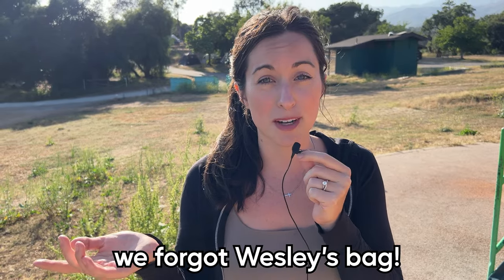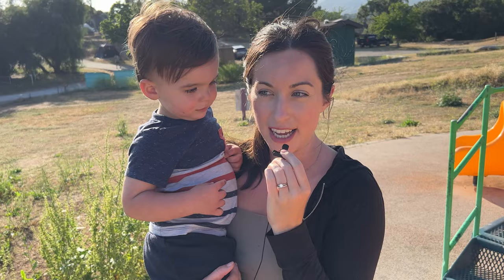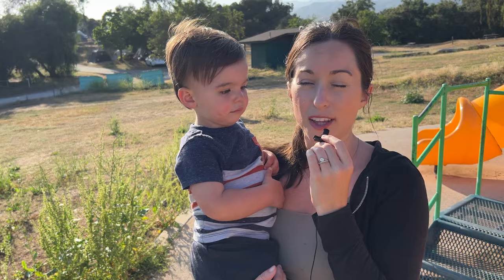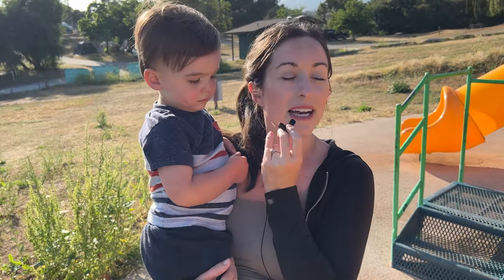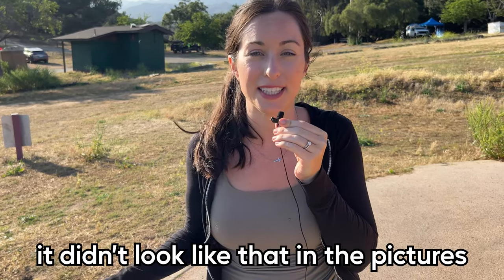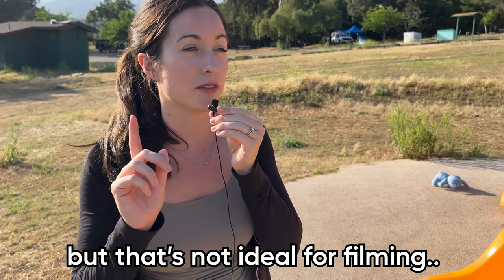We had a lot of fun so far, but we ran into two problems. Problem one: we forgot Wesley's bag. If you're a mom or dad, you know that's not good. Thank God we already had some extra shirts and diapers, but we just don't have a lot of pants for him, so we're gonna have to improvise and he might have to wear my leggings. Sorry, Wesley — but they look like sweatpants. Problem number two: there are a lot of people here because it's summer, which makes sense, but it didn't look like that in the pictures. There's a lot of music and fun, but that's not ideal for filming.